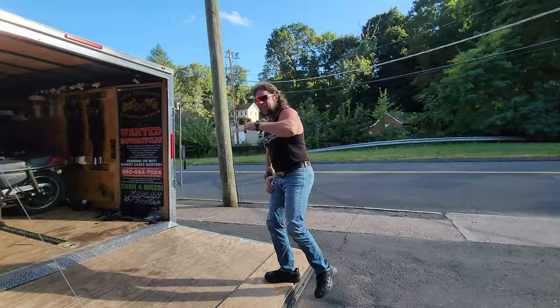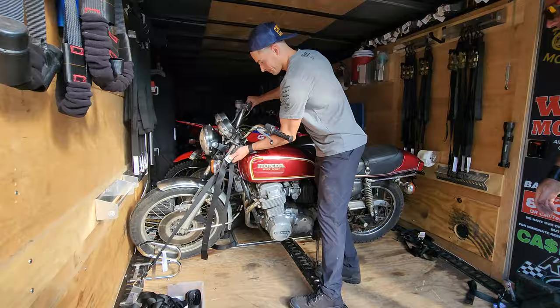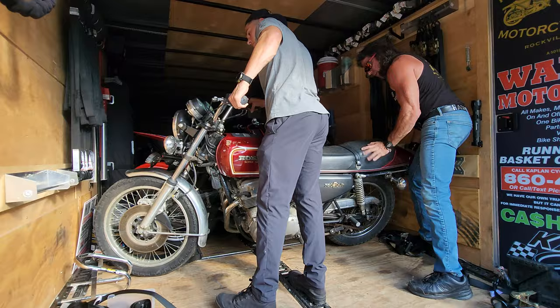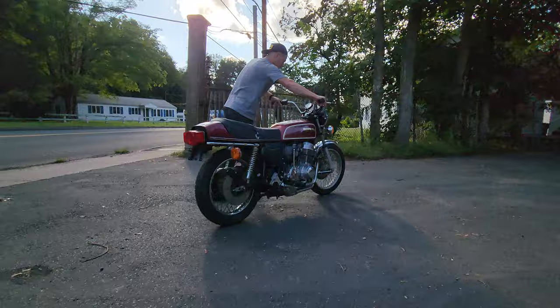This is one of my favorites — a Honda 750 Supersport, 1976 model. That thing's going to be really sharp when it's done.